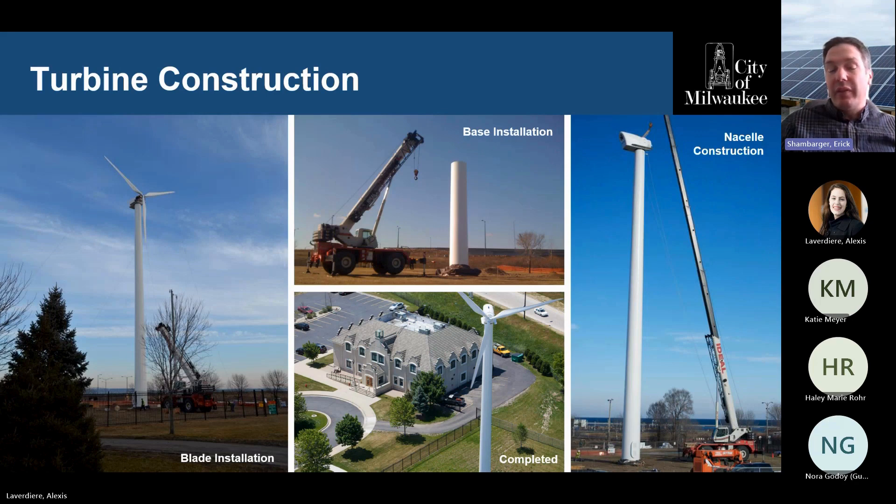This project was funded with the American Recovery and Reinvestment Act — the stimulus under President Obama around 2012. This was a U.S.-made wind turbine; Northern Power was the company. We also made sure that the steel and components were manufactured in Wisconsin to comply with the Buy America provisions. You can see it being installed and then the end product next to the Port Administration Building.